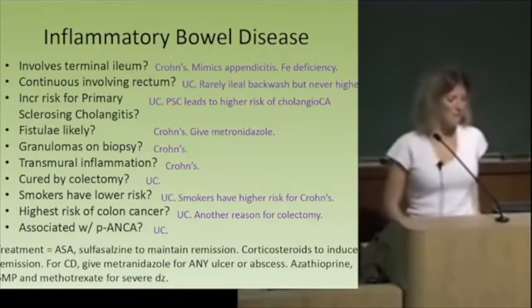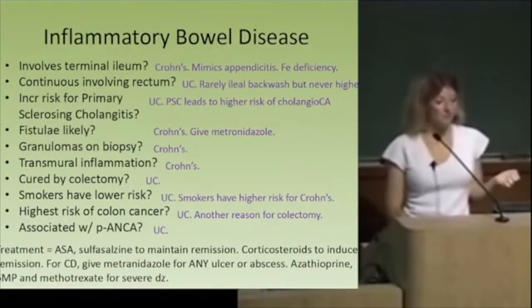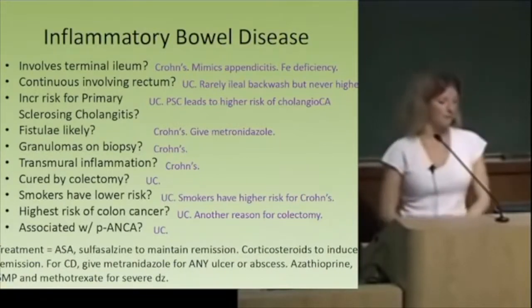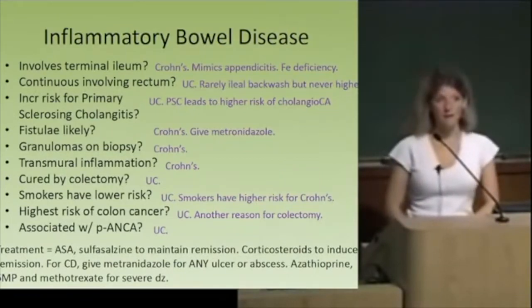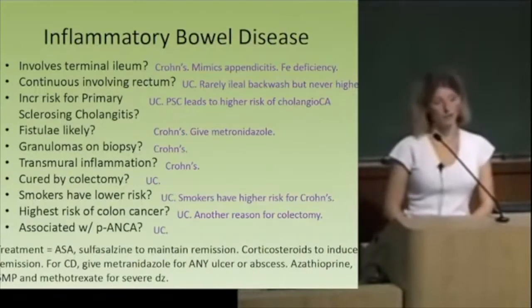Which one gives you a higher risk of colon cancer? UC. They can be cured by colectomy, and it can prevent the colon cancer that they have an increased risk for. And which one is associated with P-ANCA? UC. So treatment: ASA and sulfasalazine can maintain remission. Corticosteroids are given during a flare to induce remission. And metronidazole for any ulcer or abscess in a patient with Crohn's.